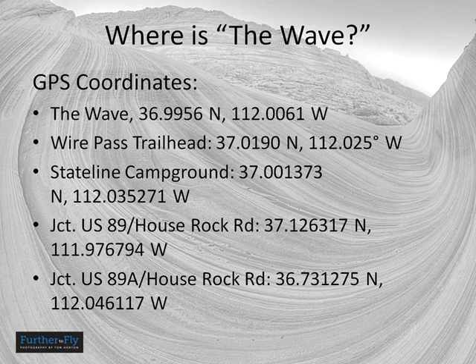Here are some GPS coordinates of interest. The junctions between House Rock Road and US 89 and 89A are signed, but they can come upon you pretty fast, so GPS coordinates are provided. Make sure you don't miss those junctions or it can get confusing.